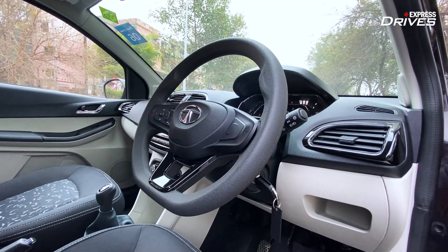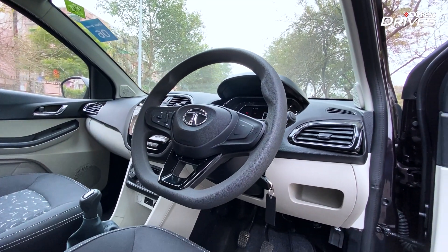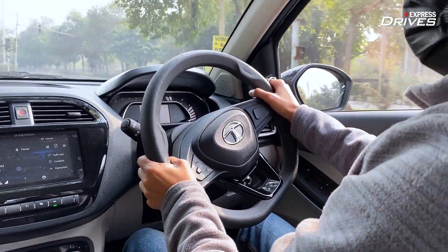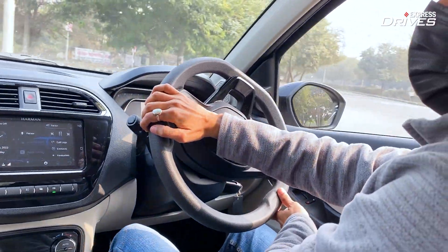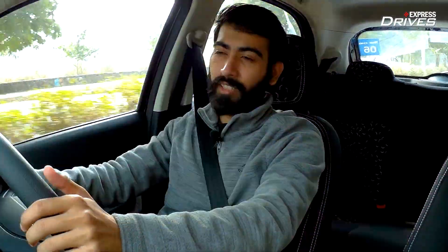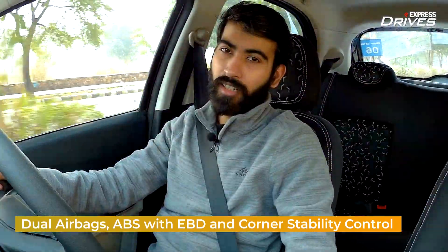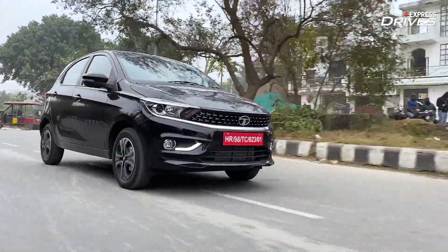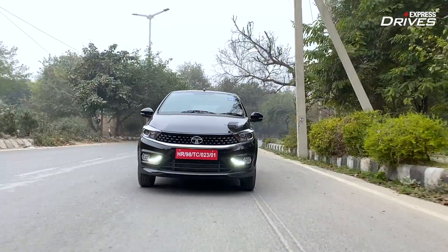Moving to the steering wheel, it is one of the lightest I have come across at parking speeds — you can operate it with your pinky finger. As you climb up the speedometer, the steering weighs up decently well. The brakes won't disappoint you either; the car comes with ABS, EBD, and corner stability control, which keeps you safe for the most part. It also has a 4-star crash test rating.